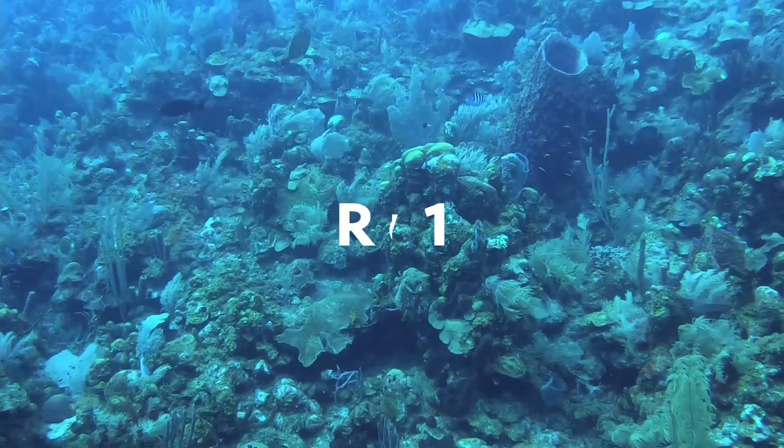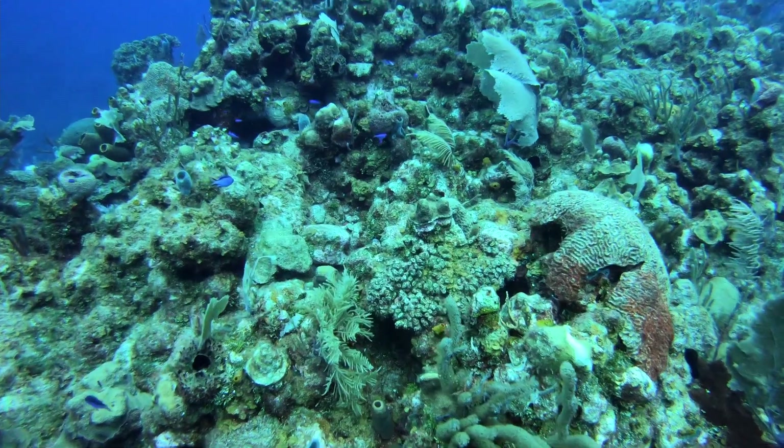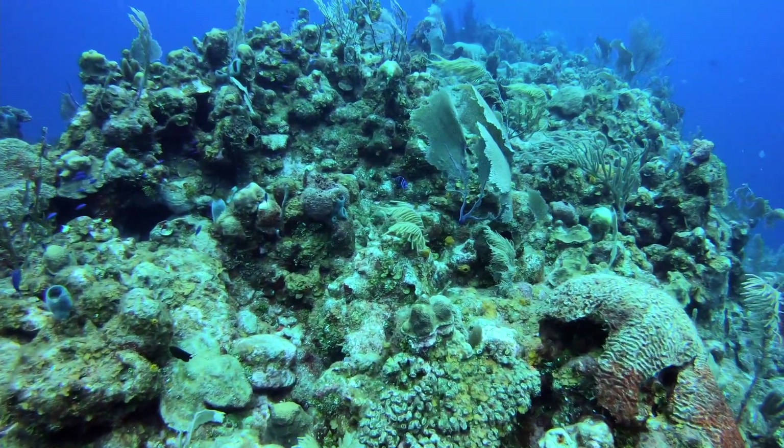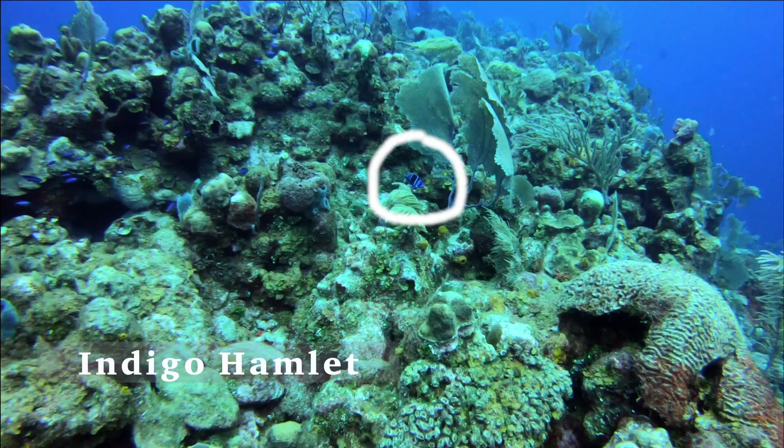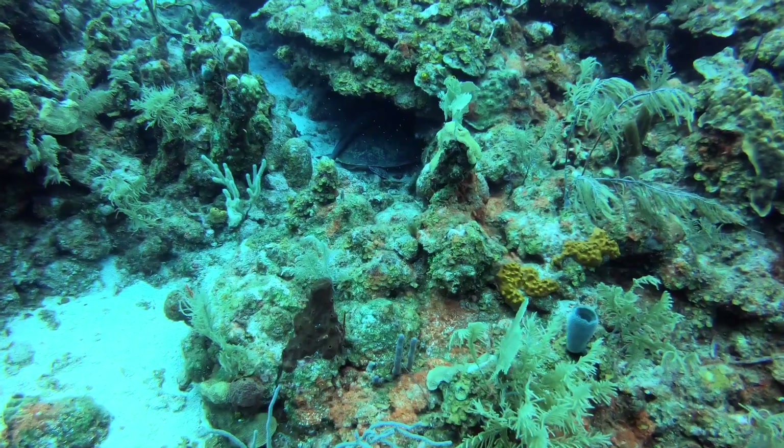Roatan day one, dive one. Seen here is the indigo hamlet — they live in coral reefs and are one of my favorite fish. They are a type of sea bass.